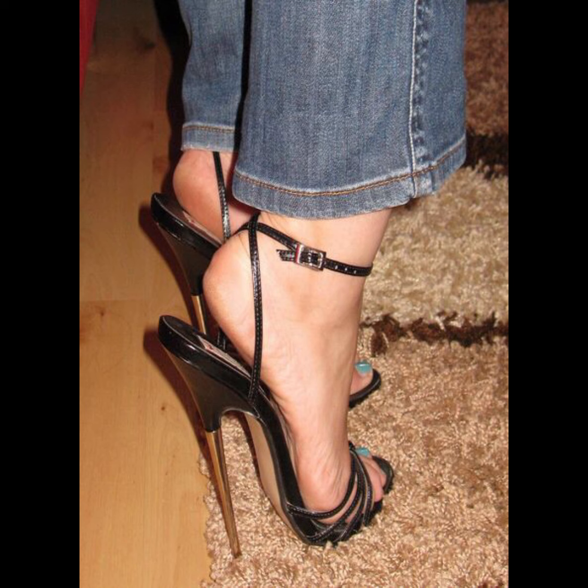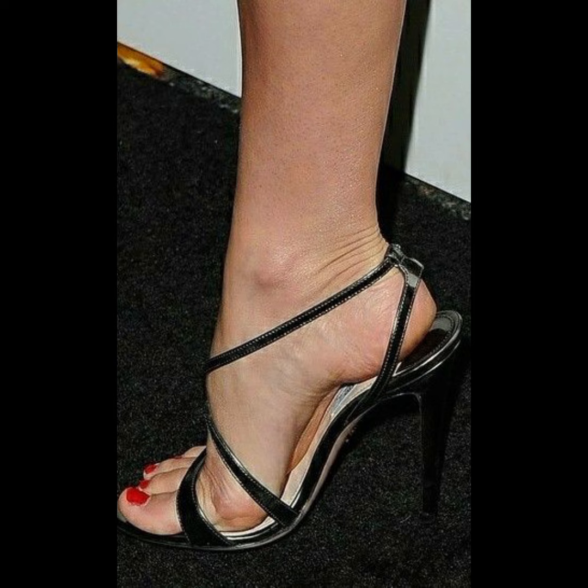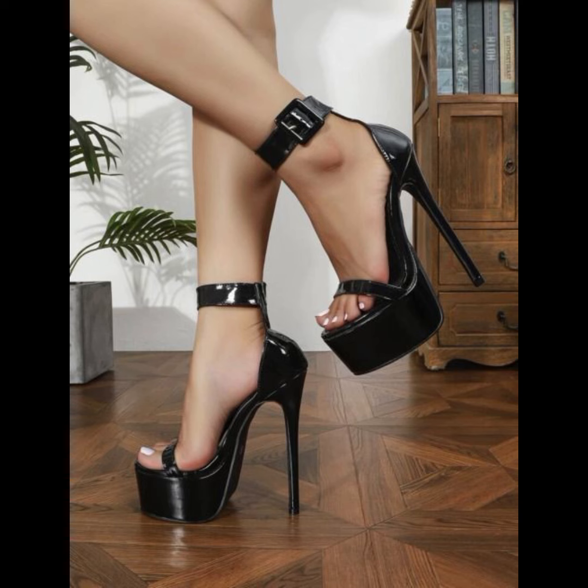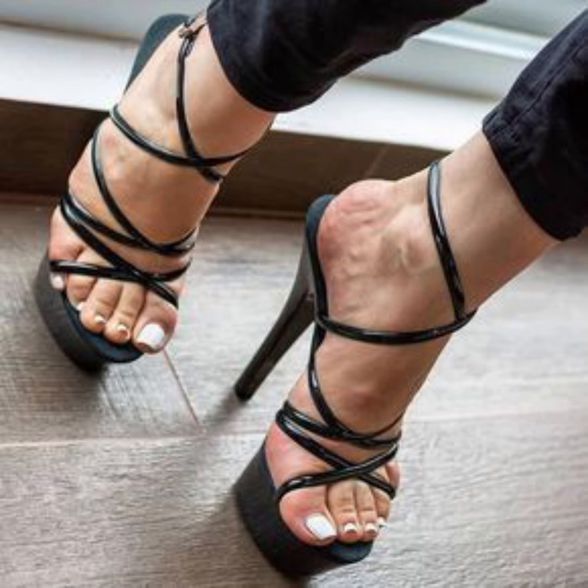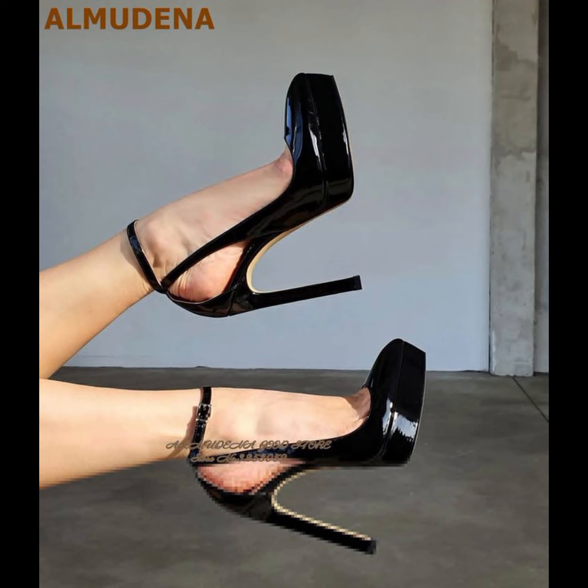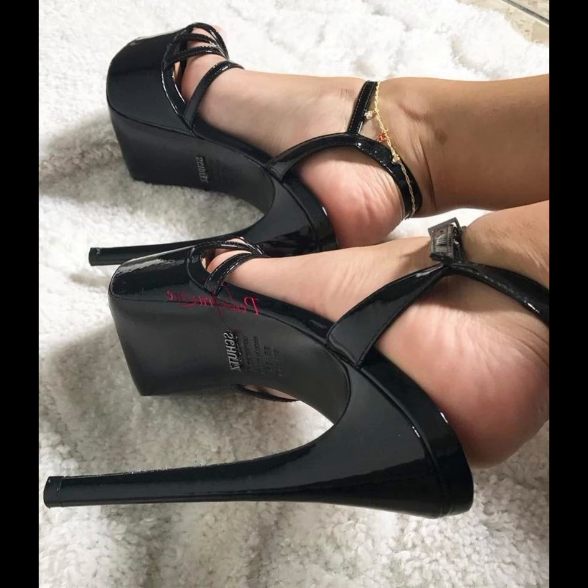So there you have it — our comprehensive guide to high heels for women. I hope you found this information helpful. Don't forget to hit the like button and subscribe to my YouTube channel for more fashion tips and inspiration. Thanks for watching!